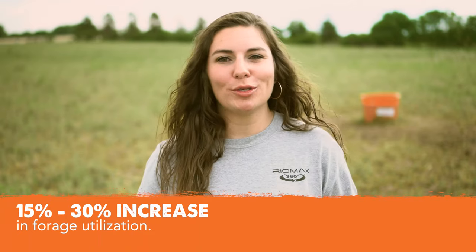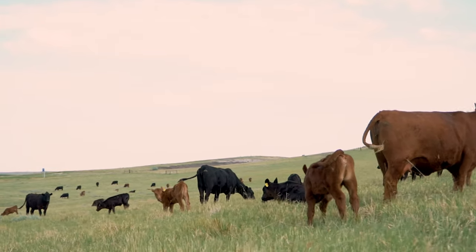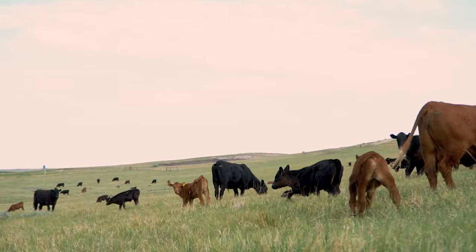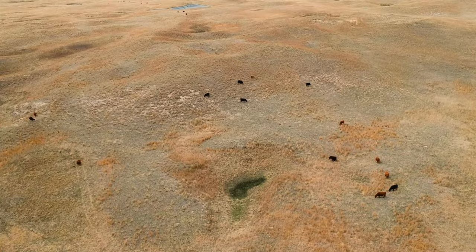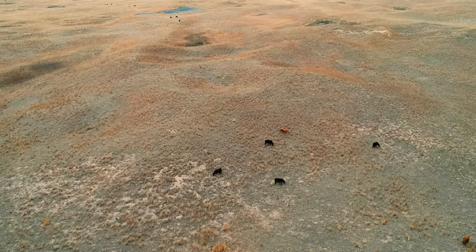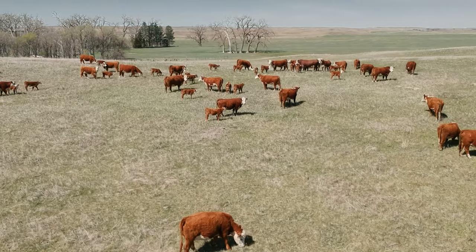Let's talk about results, because at the end of the day, that's what matters — that's what pays for the supplements, that's what pays the bills. Across the board, consistently, we will see a 15 to 30% increase in forage utilization. This could look like feeding less hay in the winter, stretching your pastures to last longer, pushing that hay date off further into the fall, or increasing your stocking density on the exact same pasture land that you've always run cattle on.